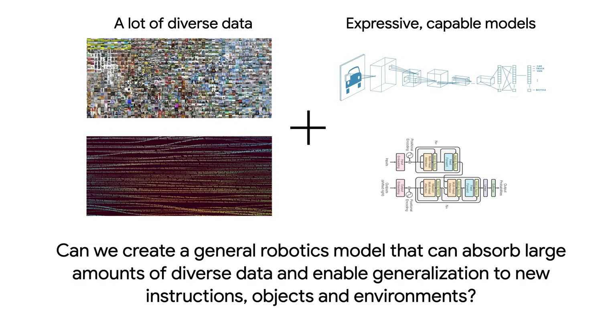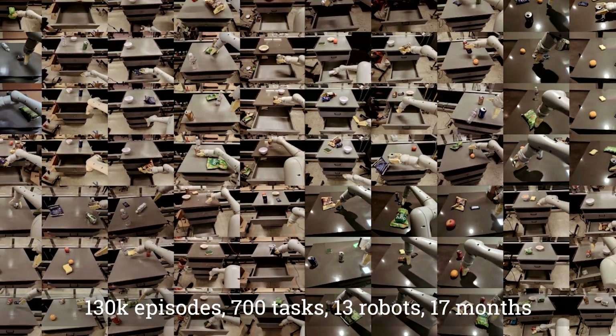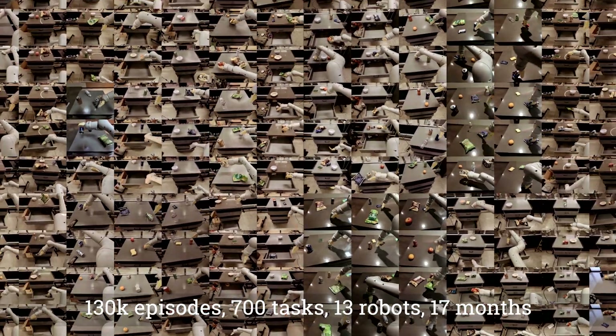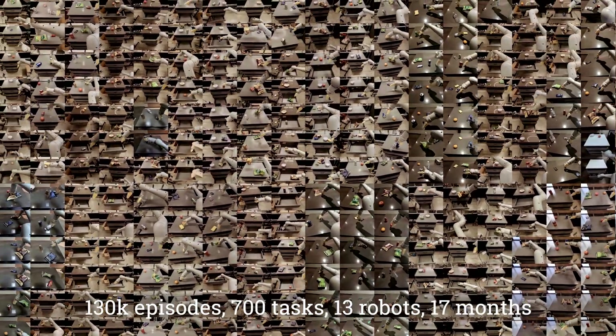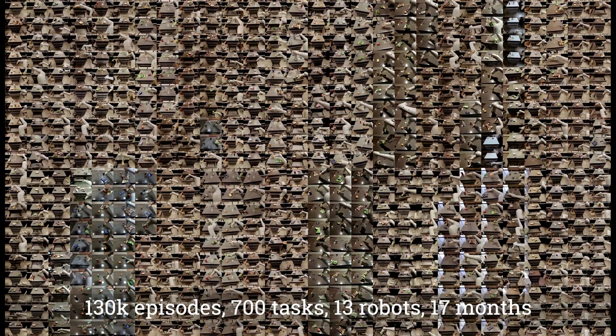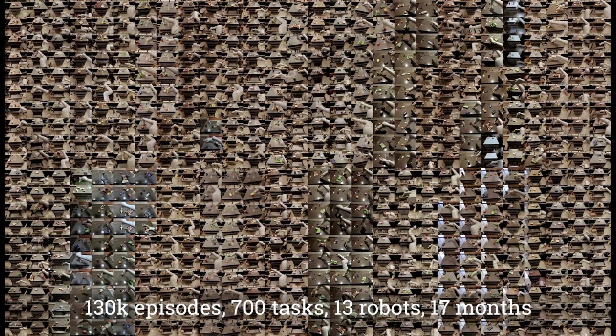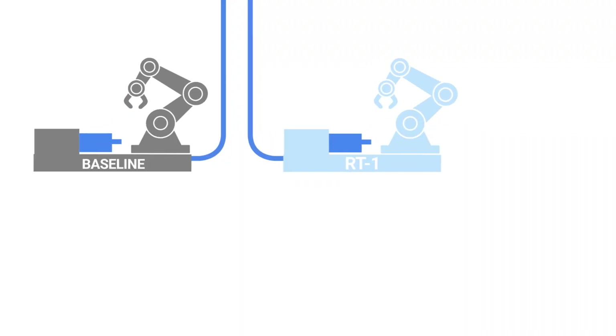Our goal with this work was to see if we can build a similar data-absorbent model for robotics — a model that will get better with diverse data and improve its generalization capabilities along the way. To accomplish that, we collected a large dataset of real-world robotic experiences consisting of over 130,000 episodes, more than 700 tasks, collected with a fleet of 13 robots over 17 months.